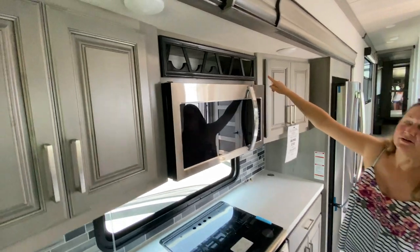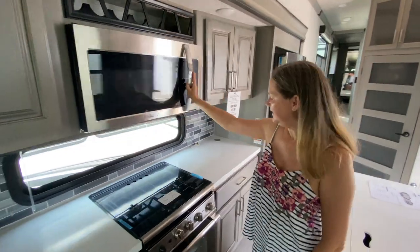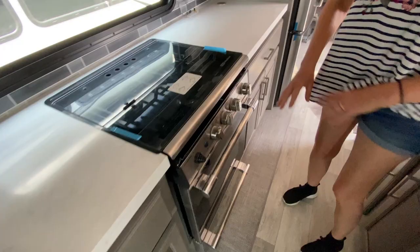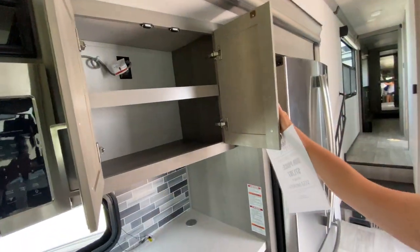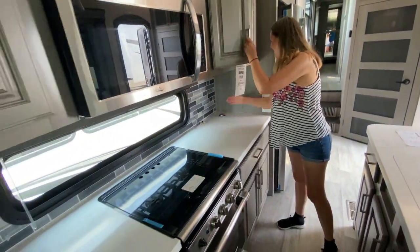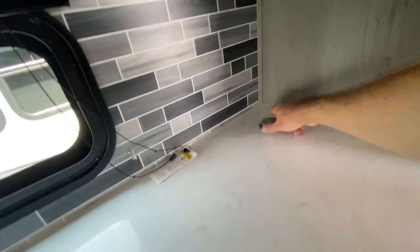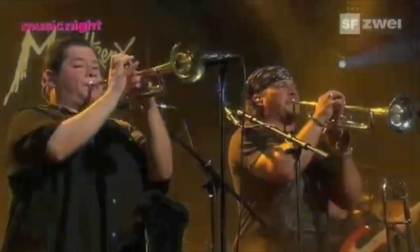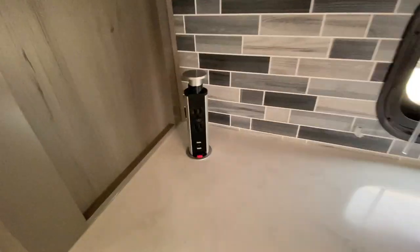You've got a three-burner stove and an oven. Storage on both sides — huge. And there's a pop-up outlet here — a tower of power — and dare I say, there's another one over there. Tower of power.